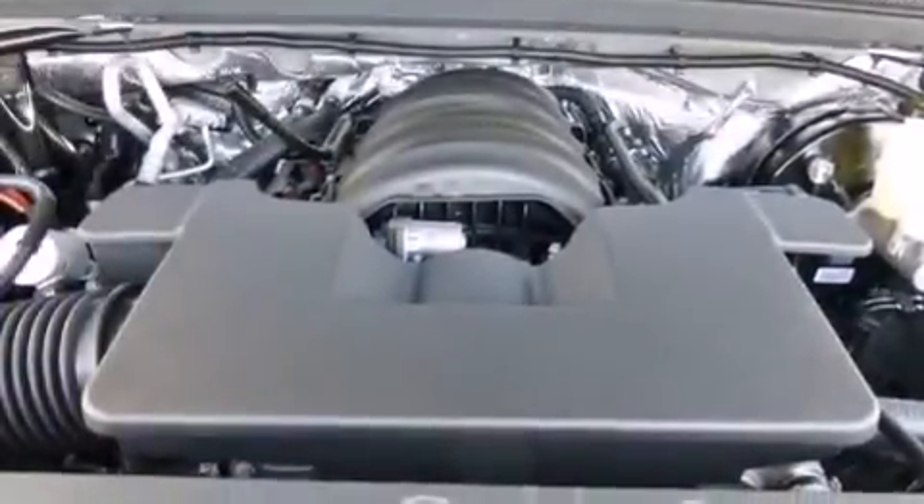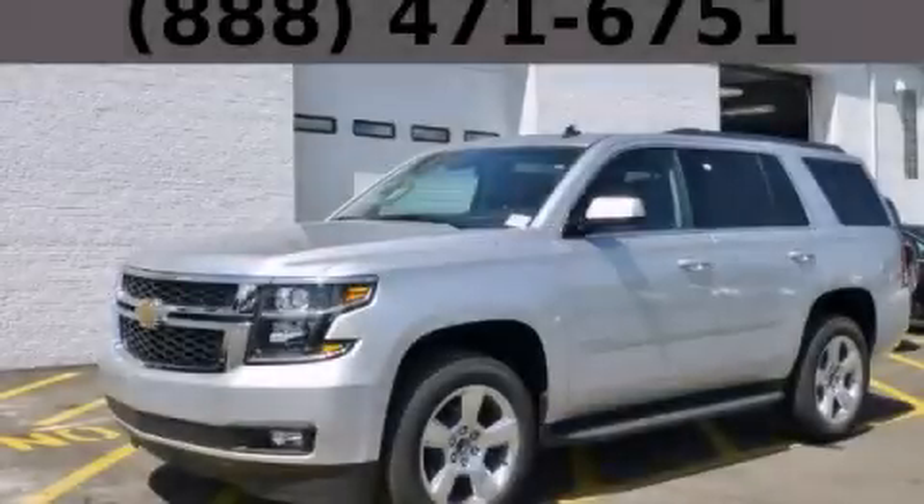Additional features include an anti-lock braking system, a rear parking aid, and an auxiliary power outlet. Stop by today and test drive this vehicle for yourself.